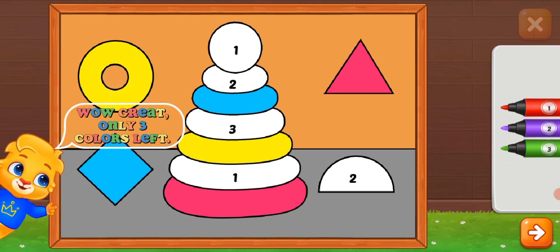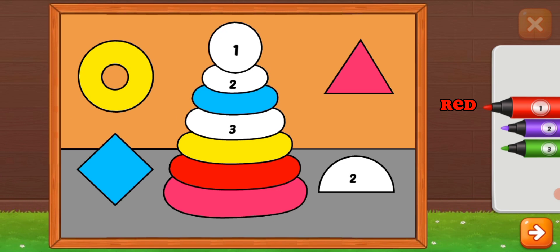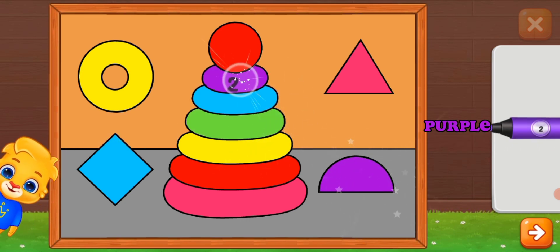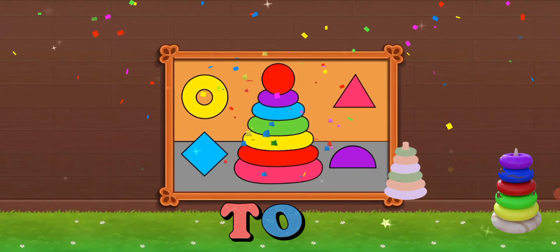Wow, great! Only three colors. Red. Green. One more color — purple. Toy.